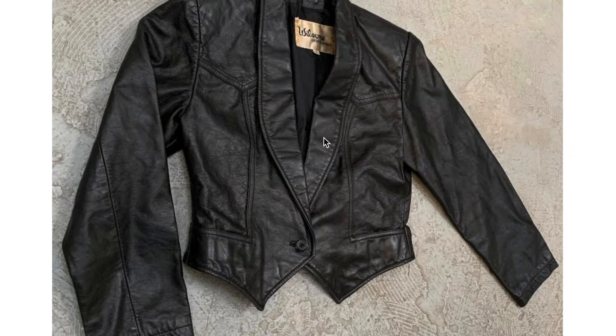And then this one looks almost like the shape of a formal vest, but with sleeves added, and also happens to be leather. That's really nice.